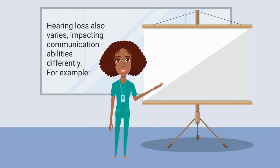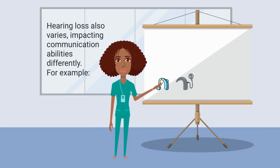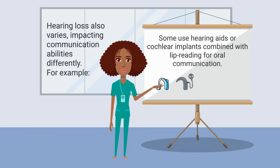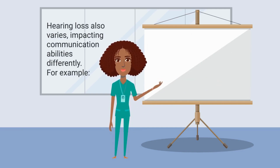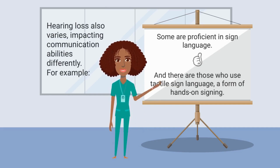For example, some individuals use hearing aids or cochlear implants and rely on oral communication, including lip reading. Some are proficient in sign language, and there are those who use tactile sign language, a form of hands-on signing.